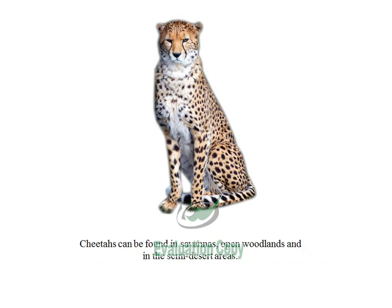Cheetahs can be found in savannas, open woodlands, and in semi-desert areas.